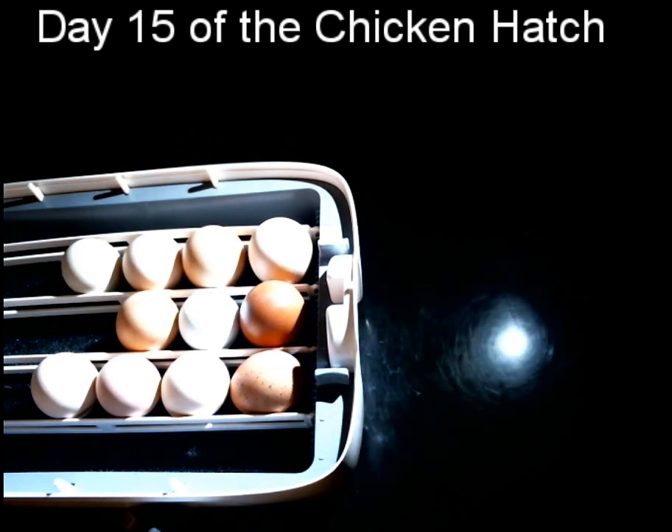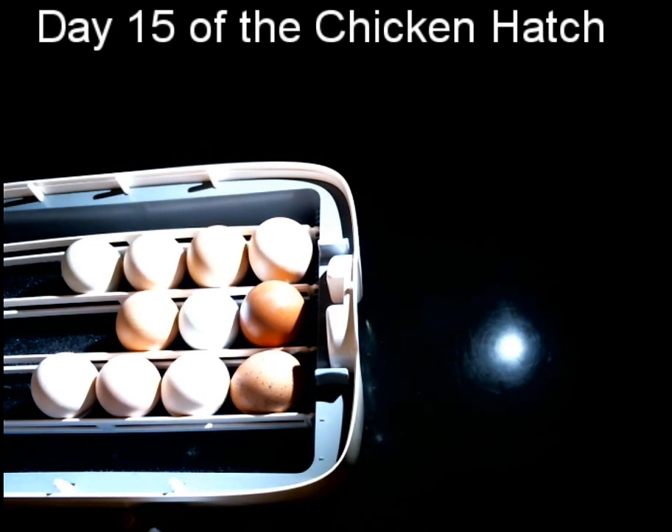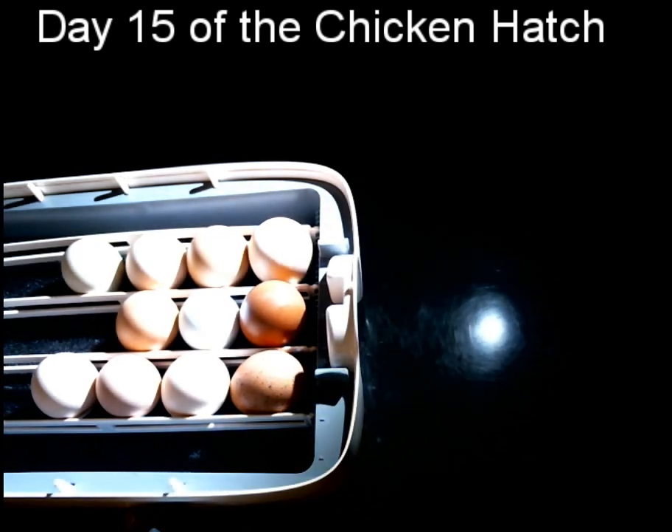The egg tooth will drop off after they're hatched.